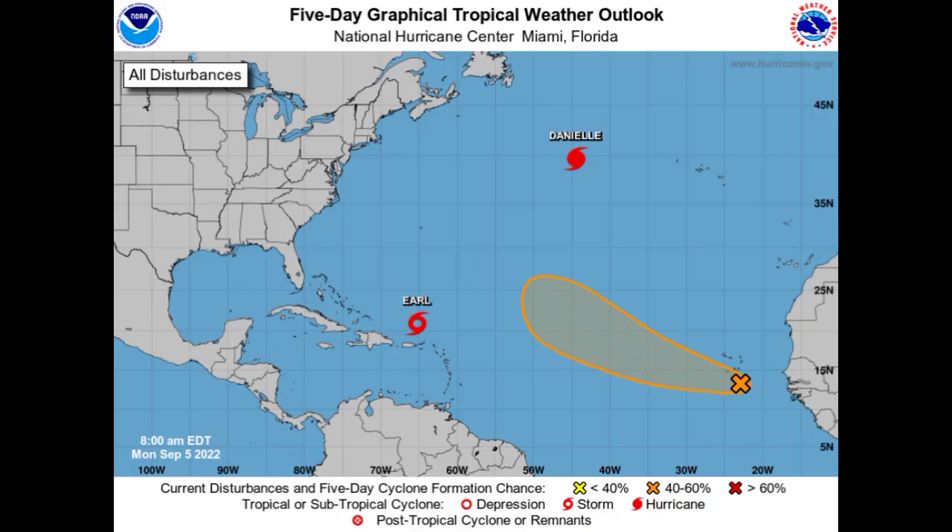Hey everyone, it is Dani and welcome to this updated video. In this video we'll be looking at three systems: Hurricane Danielle, Tropical Storm Earl, and a new disturbance that could develop. So before I go into details, let's get started.